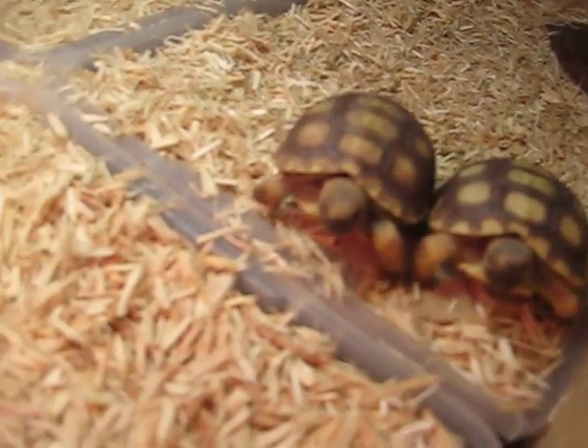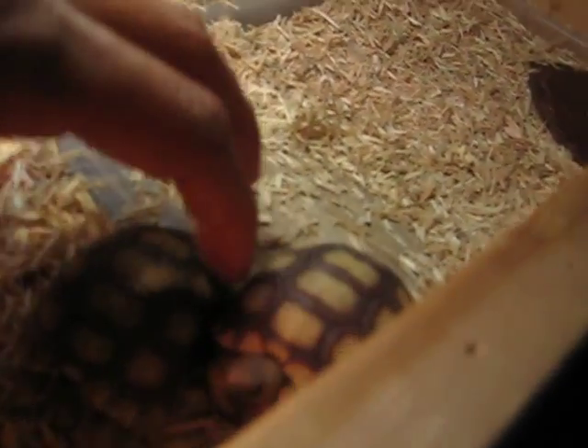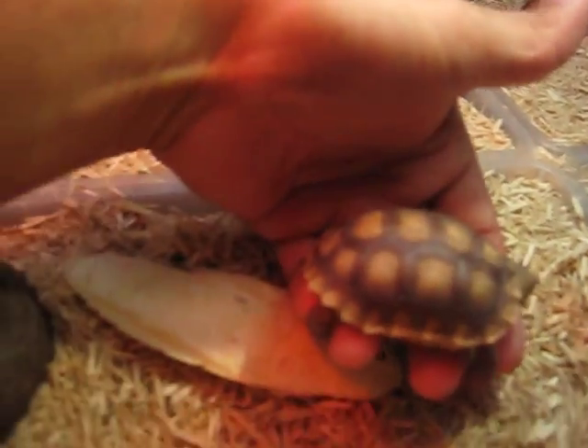That's basically their setup. You can see they're running towards me right now. They're really small. If I hold one in my hand, you can kind of get an idea of how tiny he is.